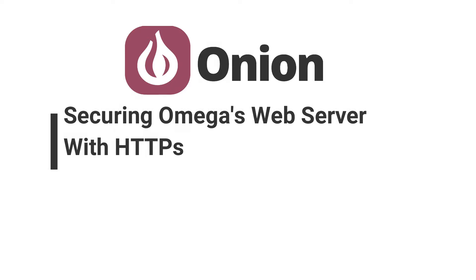Hey guys, Pavel here from Onion, and today we'll be securing the Omega's web server with HTTPS.